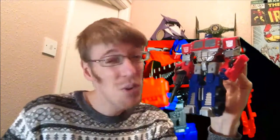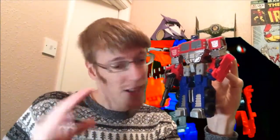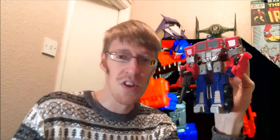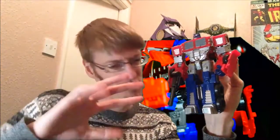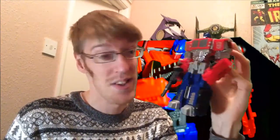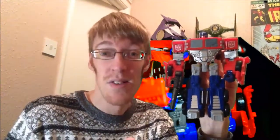You can have your Evasion Mode Optimuses and all the various other Thrilling 30 stuff — great stuff, loads of color, loads of variety. But Age of Extinction was very shaky overall — One Step Changers for the first time, cutting everything in half between kids' and collectors' lines. Combiner Wars kind of brought it home. This is what I use to represent that era because it was the beginning of improvement in quality in the mainlines.